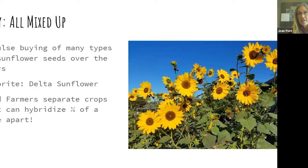I impulse-buy lots of varieties of sunflowers and keep the seeds to plant next year. I really like the delta sunflower — a native you can see in road ditches on the way to Sacramento. If you were a seed farmer wanting the plant to look like its parent, you'd have to grow different varieties of sunflowers a quarter of a mile apart, because that's how far cross-pollination by insects can reach. Seed farmers really have to separate crops that can cross-pollinate.